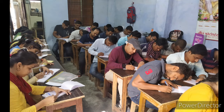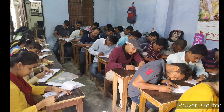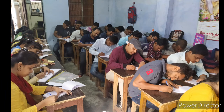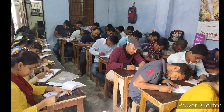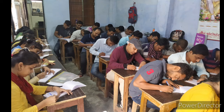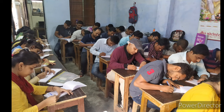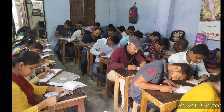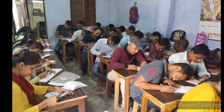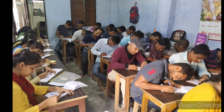In order to be appointed as a judge of the Supreme Court, a person must be a citizen of India and must have been for at least five years a judge of a high court or of two or more such courts in succession, or an advocate of a high court or of two or more such courts in succession for at least 10 years. The Constitution also makes provision for retired judges of the Supreme Court or High Court to sit and act as judges of that court.